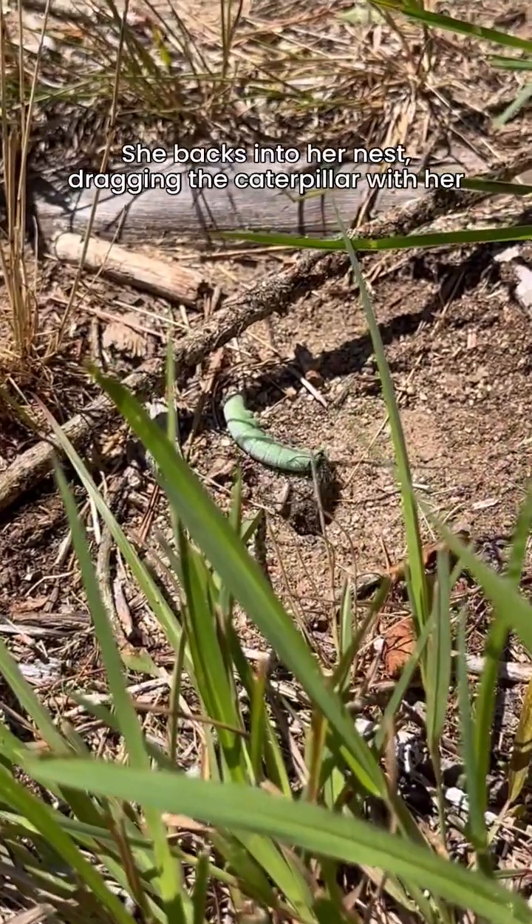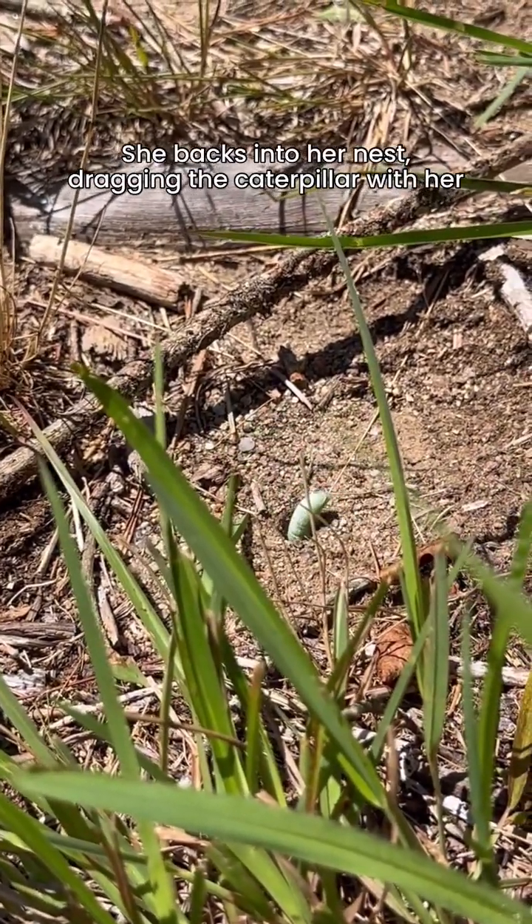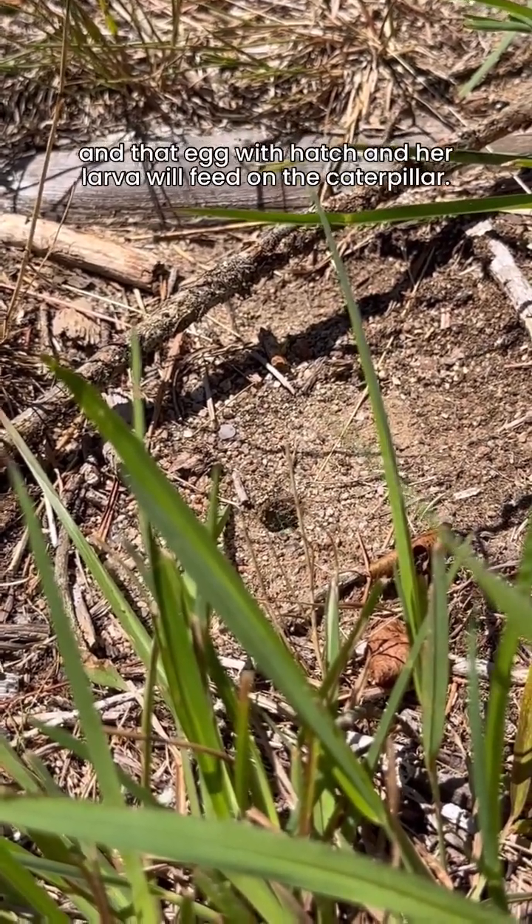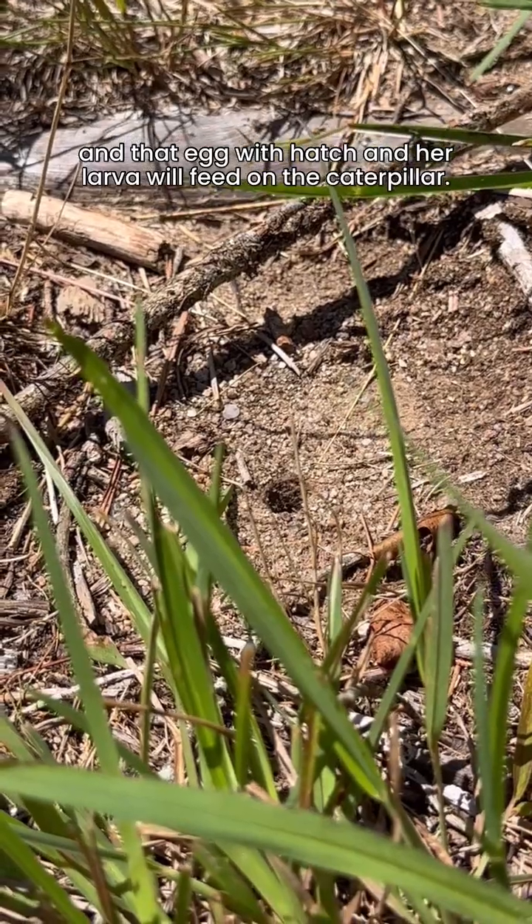She backs into her nest, dragging the caterpillar with her, and while down there she's going to lay an egg on it, and that egg will hatch and her larvae will feed on the caterpillar.